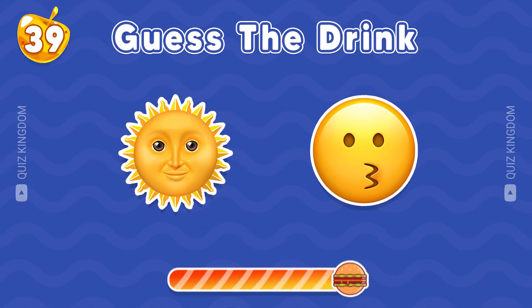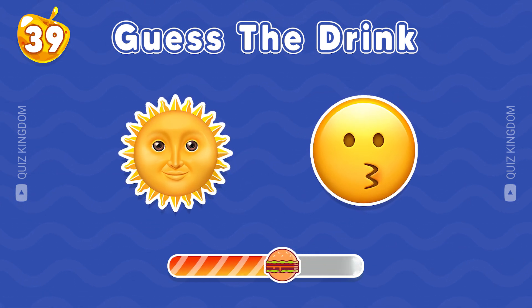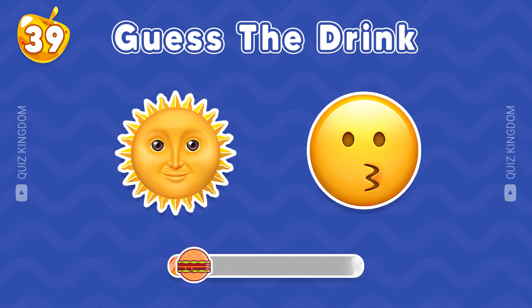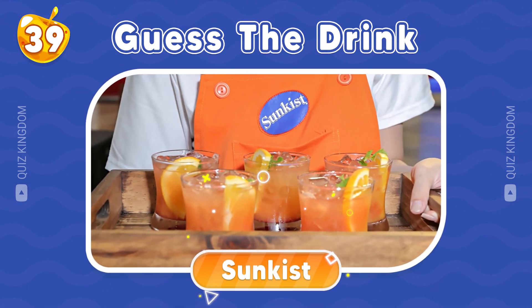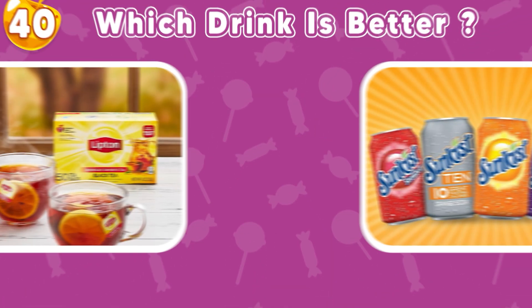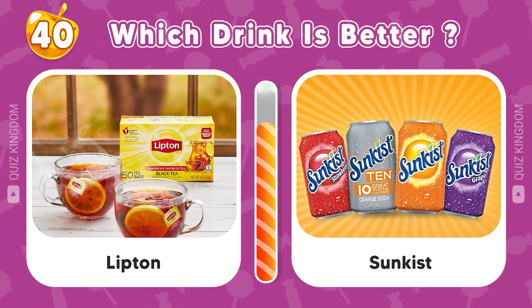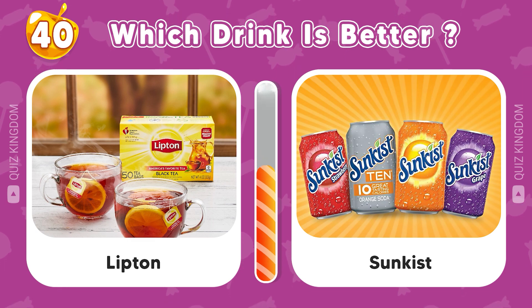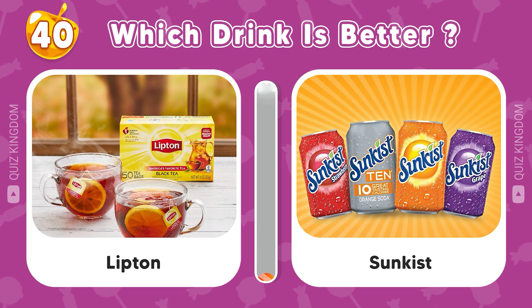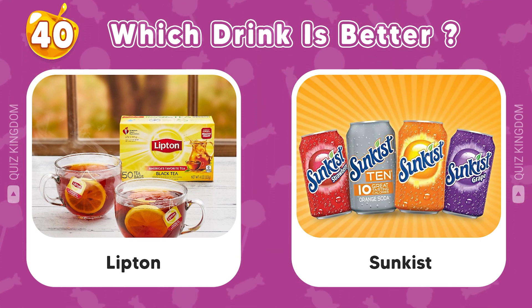Keep it up. You can do it. Amazing, the answer is Sunkist. Lipton versus Sunkist — which drink is better? Please leave your opinion in the comment section to let us know.